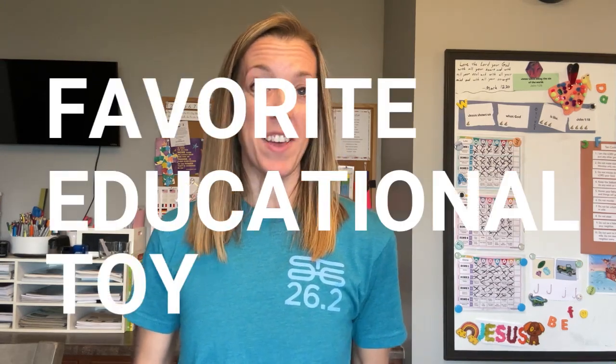Hi guys, I'm Sarah from Blessed Homeschool and today I'm excited to share with you my preschooler's favorite educational toy that I think you should add to your Christmas gift giving list this year if you have a four to eight year old you're shopping for. Make sure you stick around till the end because I'm also sharing a new book I'm reading that you might want to add to your wish list as well.